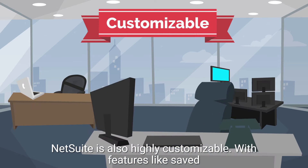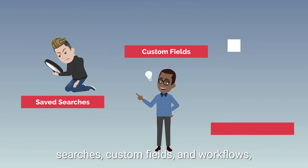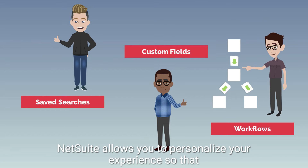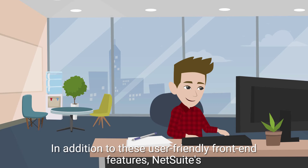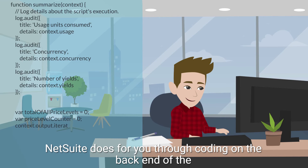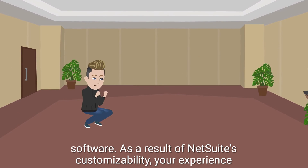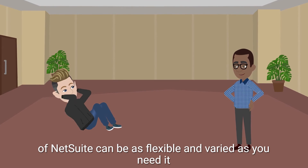NetSuite is also highly customizable, with features like saved searches, custom fields, and workflows. NetSuite allows you to personalize your experience so that you and your company get the most out of your ERP investment. In addition to these user-friendly front-end features, NetSuite's SuiteScript enables developers to further customize what NetSuite does for you through coding on the backend of the software. As a result of NetSuite's customizability, your experience can be as flexible and varied as you need it to be.